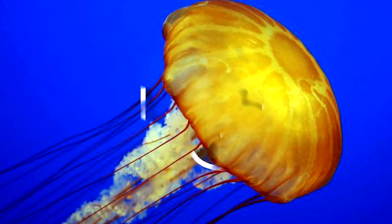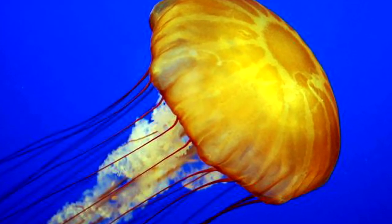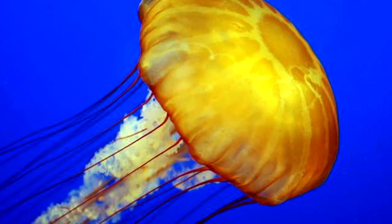Number 10: Jellyfish. Found in every ocean, jellyfish might have been around as early as 700 million years ago, which makes them the oldest multi-organ animals alive today.